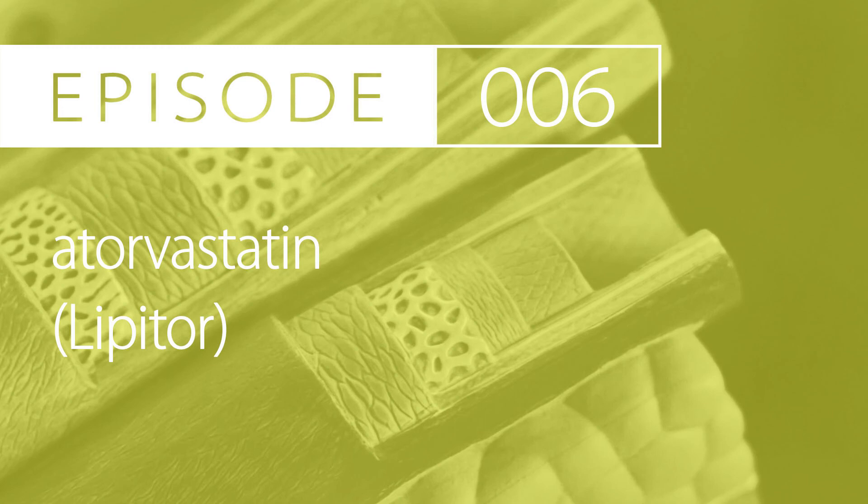Side effects: more commonly, they include diarrhea, joint pain, stuffy nose, sore throat, nasopharyngitis, and UTI. Some other side effects are blurred vision, tinnitus, insomnia, and malaise.